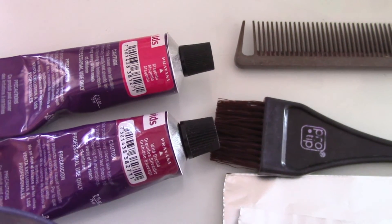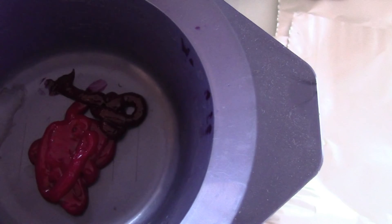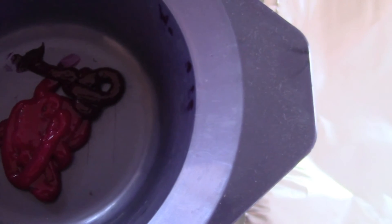I'm just going to go and damp my hair now before sectioning it up. I'm using largely Magenta — the paler pink — and mixing in a little bit of Wild Orchid just to give it a bit more of a magenta look.